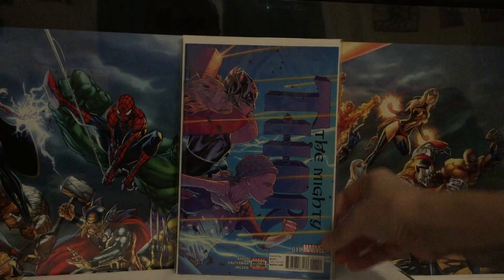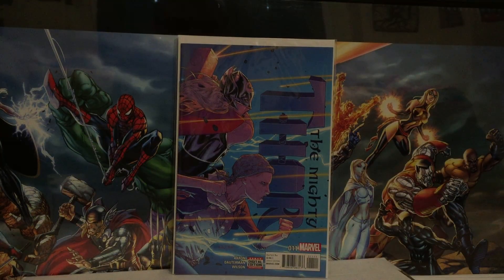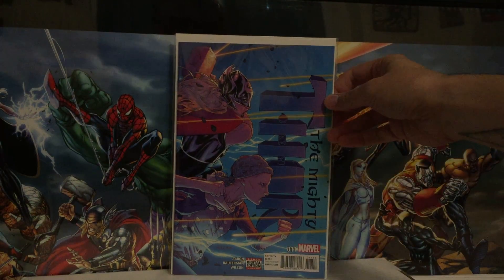Then we got Thor: Mighty Thor number 11. This one was pretty good, but not as memorable as previous issues — I don't remember a lot of what was happening, since it was a couple of weeks ago. I still love the book, but this issue just didn't stick with me as much as some of the previous issues.